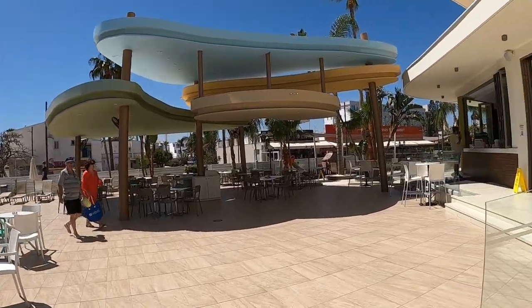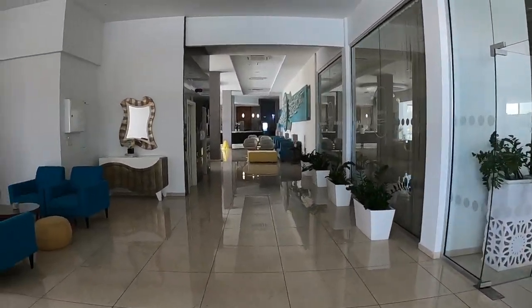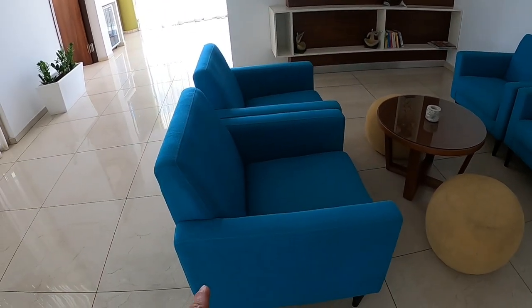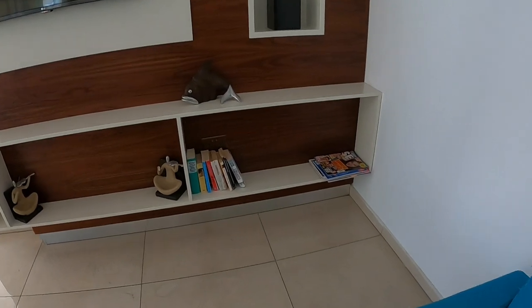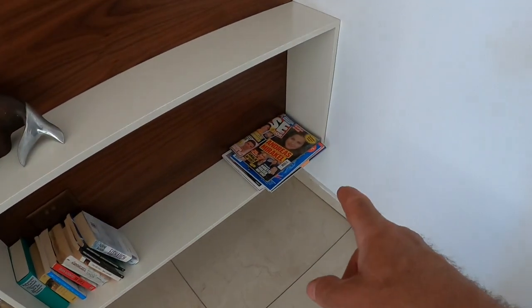We'll go through to reception shall we. Look at this — isn't it lovely. Conveniently located comfortable chairs and there are books guys you can borrow, and if you finish with yours you can just leave them here — all your magazines. And just relax here like one of our crew.